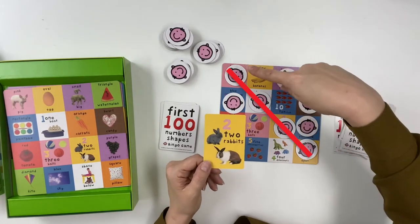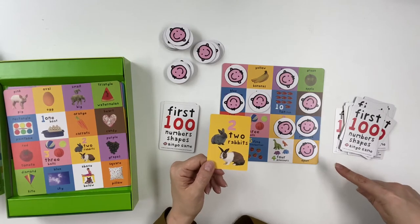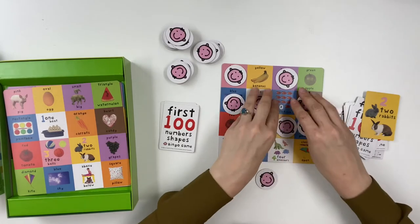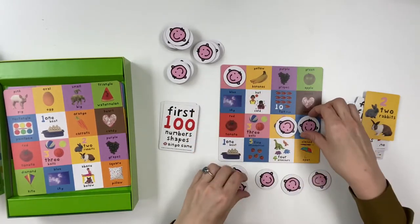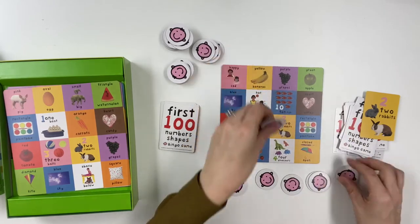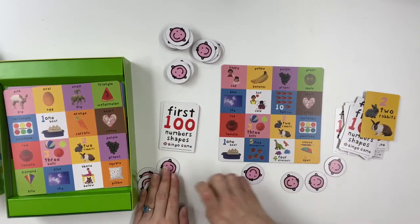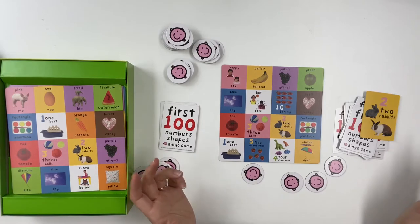Variations of this game include a simple matching game where the object is just to collect four bingo tokens. For children who are unable to place or keep tokens on the board, they simply find a match and place the token anywhere on the board or in a pile beside it. You can also play this as a cooperative game, where all players work together on one bingo board.